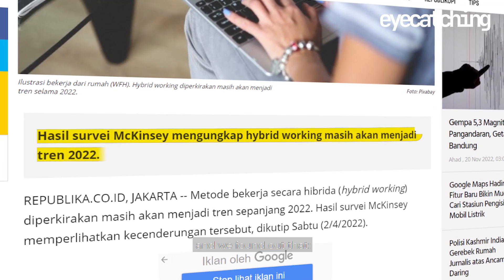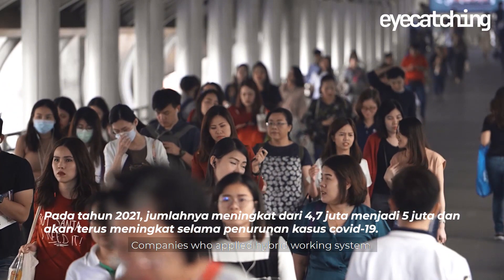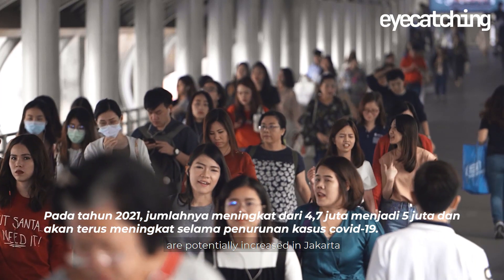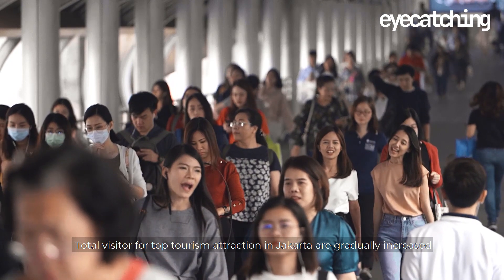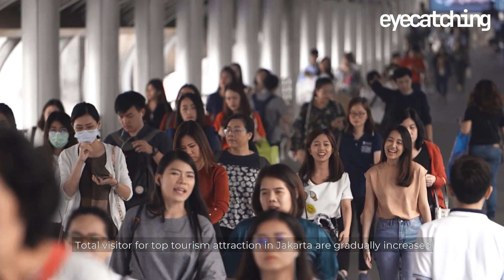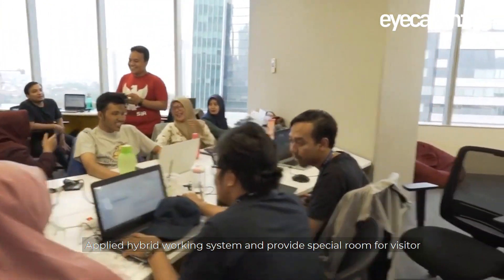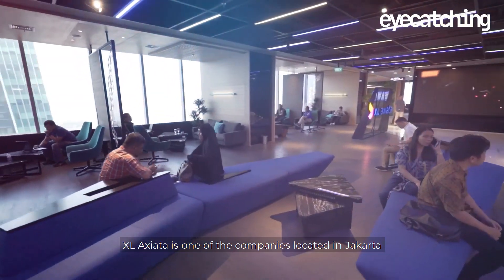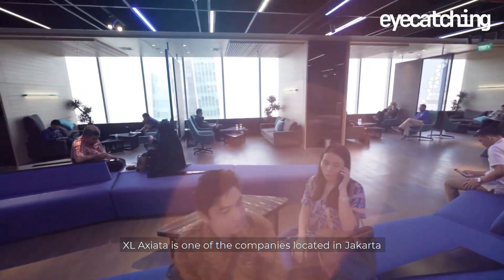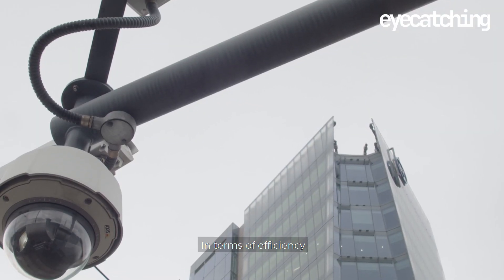Our team conducted some desktop research and found out that companies who applied hybrid working systems are potentially increasing in Jakarta, and total visitors for top tourism attractions in Jakarta are gradually increasing. Companies applying hybrid working systems and providing special rooms for visitors are on the rise.